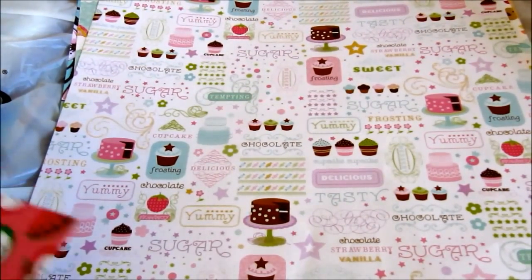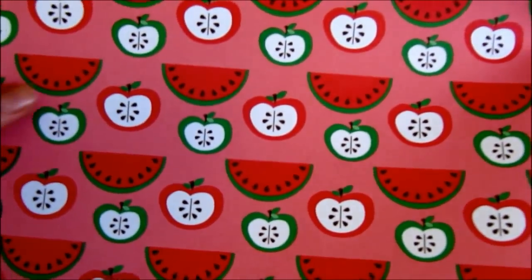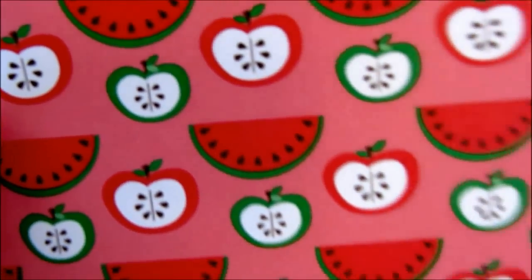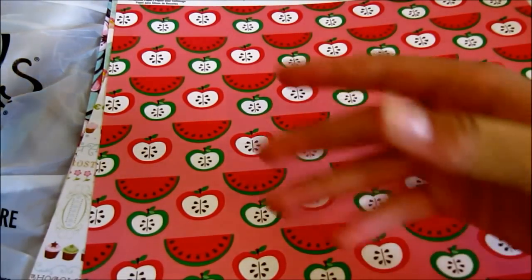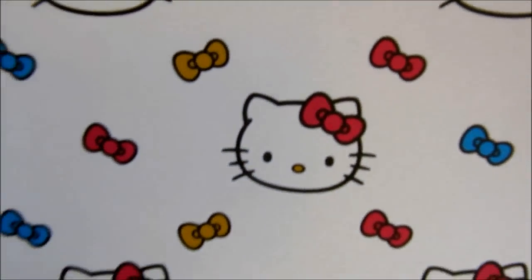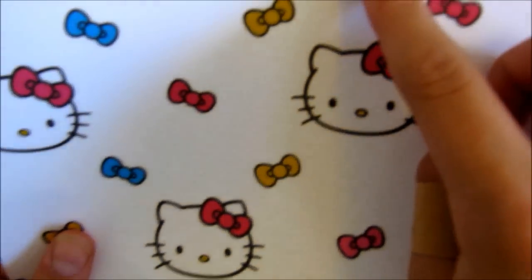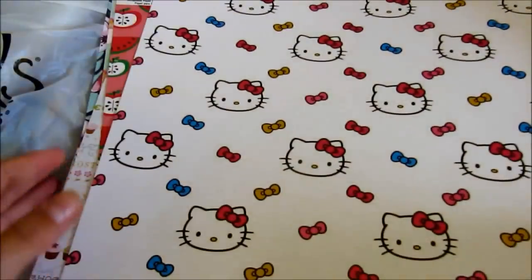The next one is called watermelons — I have both watermelons and apples so I don't know why it's only called watermelons, but it has watermelons and apples cut in half — actually that's a watermelon slice, not cut in half. Lastly, my favorite one is called hello kitty ribbons. It has Hello Kitty and many ribbons — a yellow ribbon, a light pink ribbon, a hot pink ribbon, and blue ribbons.